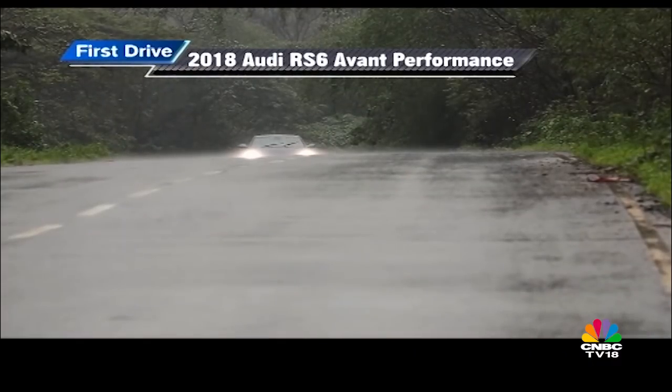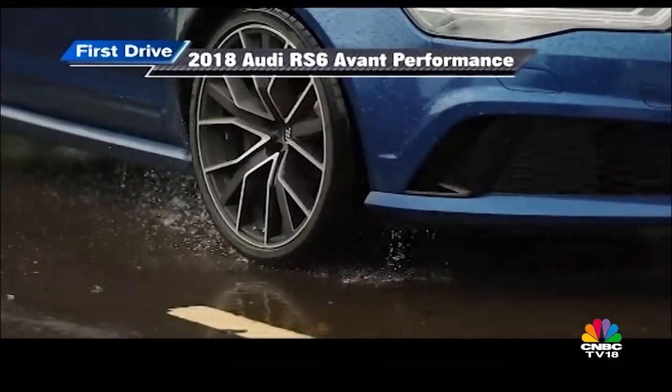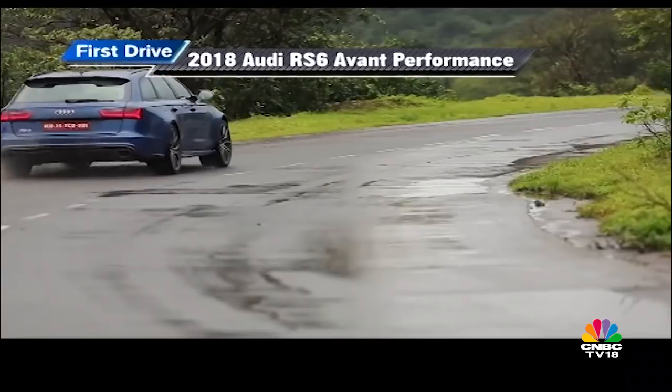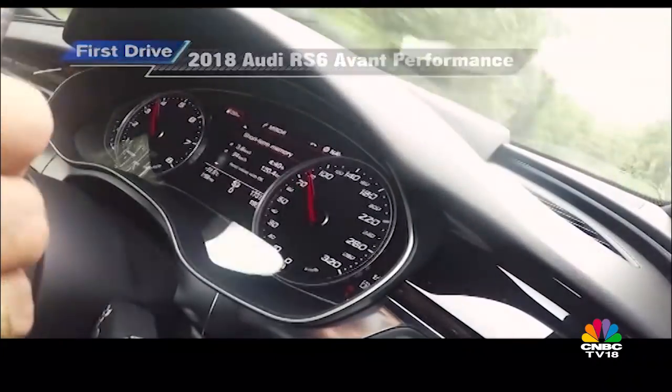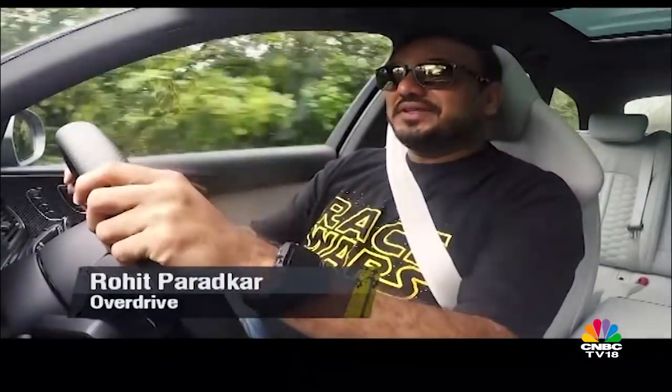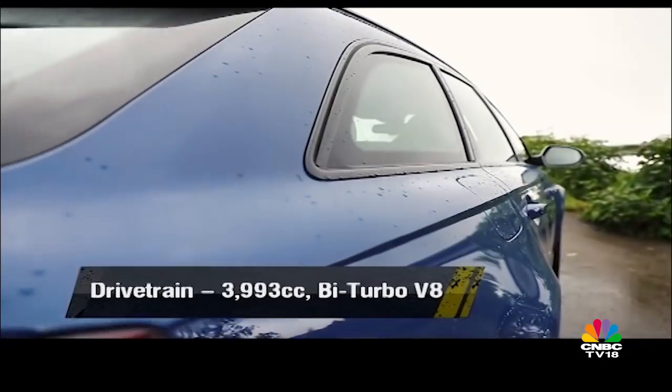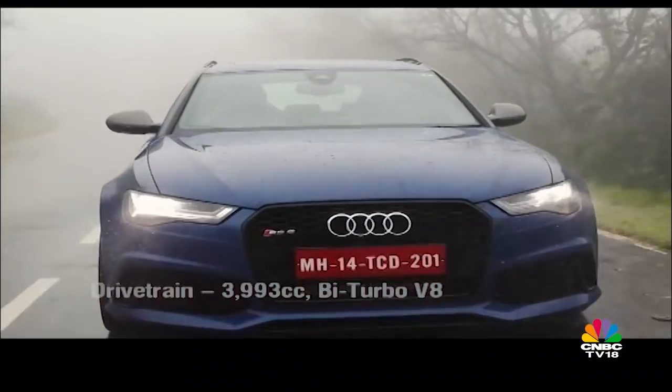Lots of exciting times ahead in terms of performance cars. Estates are usually considered boring body styles for a family not looking for anything as sporty as an SUV, but Audi believes otherwise. The RS6 Avant — it's a ludicrous load-lugger, that is what it is. Who would plonk a twin-turbo V8 in a station wagon and give it 560 PS of power?